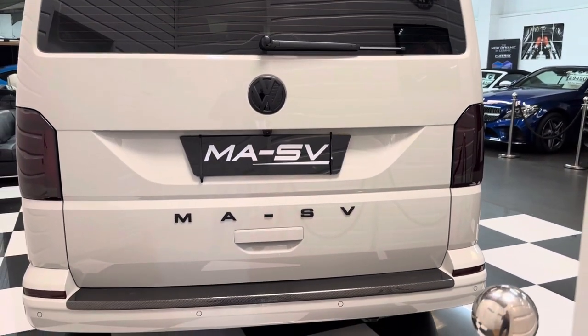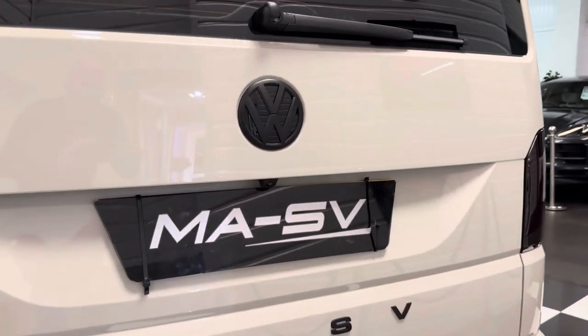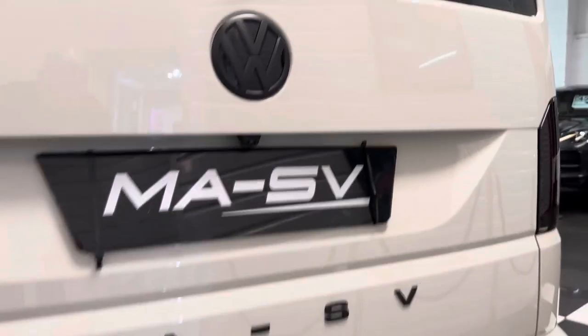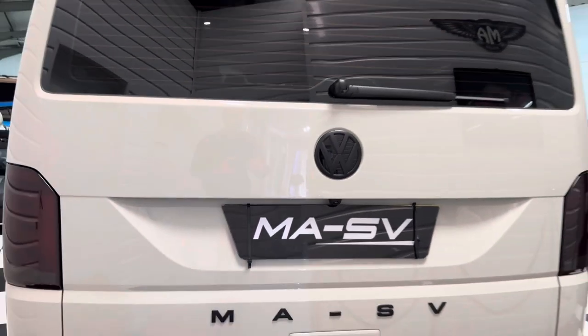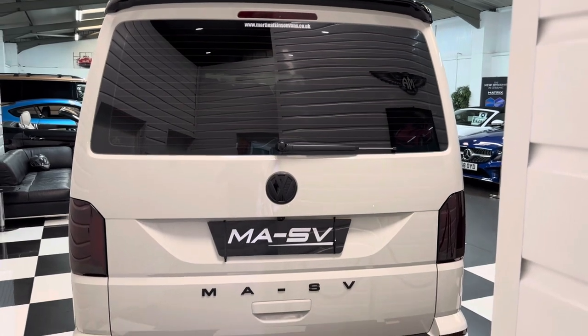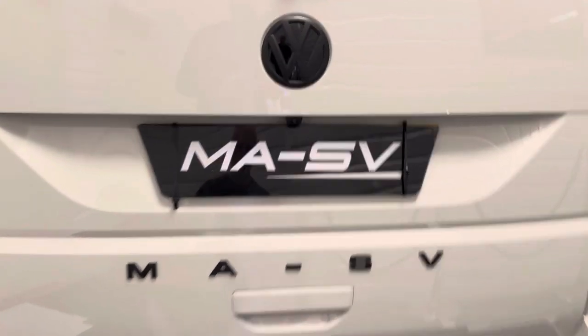This one has got power latching sliding doors too, so when you shut the sliding door if it isn't properly shut, it will suck the door in. There's the reverse camera, MASV badging to the rear, the black contrast spoiler, and a carbon fibre rear bumper protector.